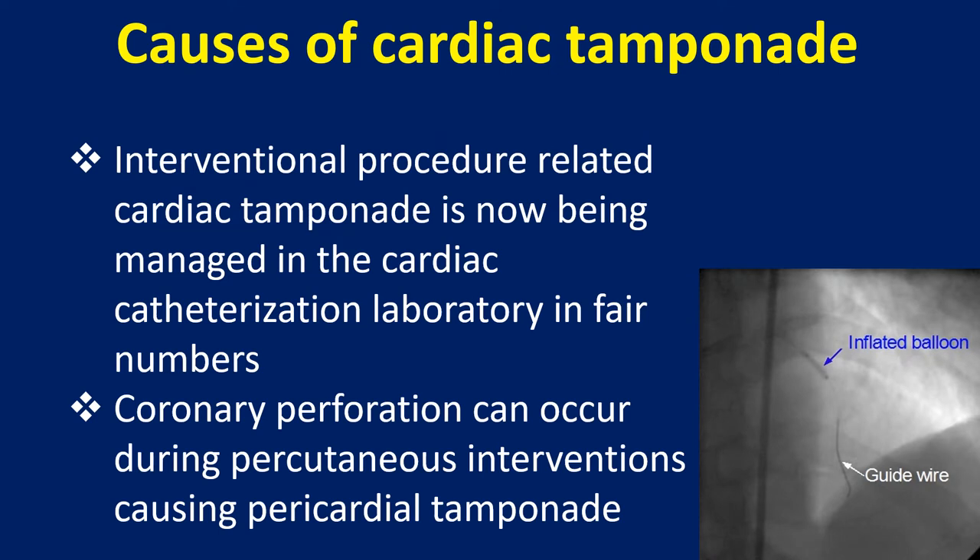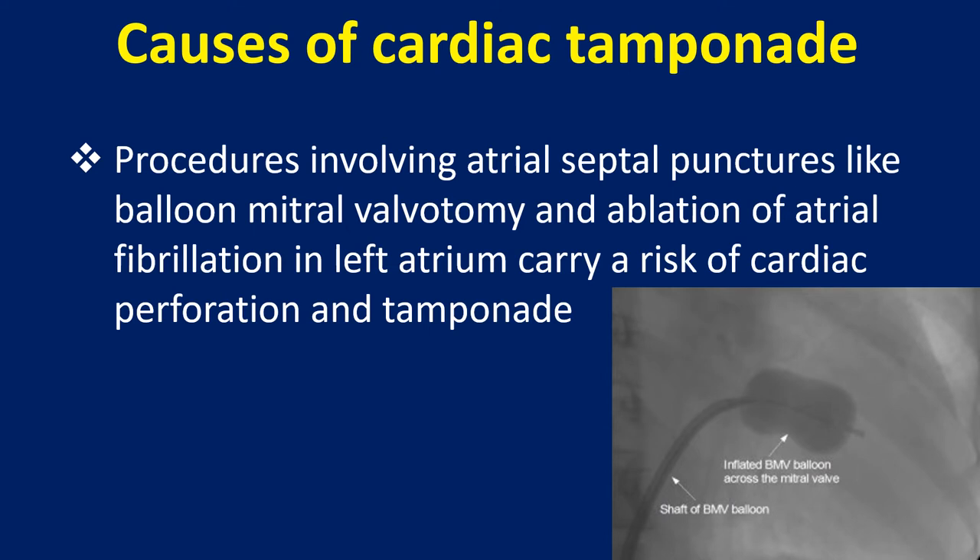Interventional procedure-related cardiac tamponade is now being managed in the cardiac catheterization laboratory in fair numbers. Coronary perforation can occur during percutaneous interventions causing pericardial tamponade. Procedures involving atrial septal punctures, like balloon mitral valvotomy and ablation of atrial fibrillation in the left atrium, carry a risk of cardiac perforation and tamponade.